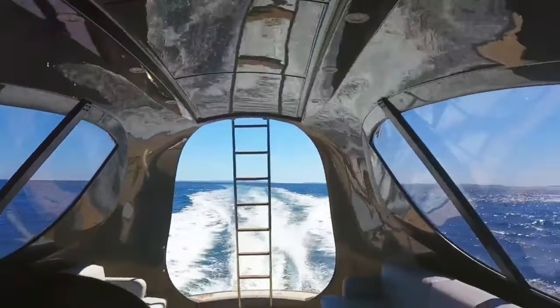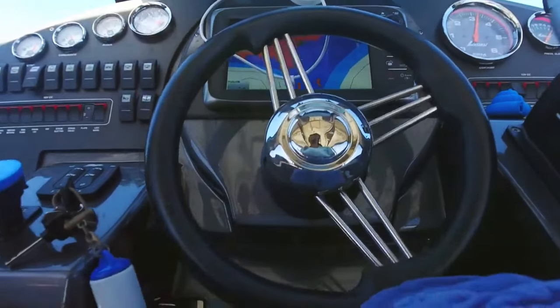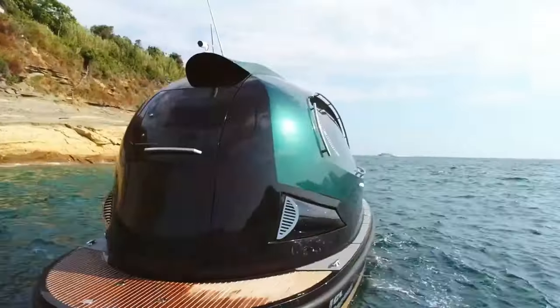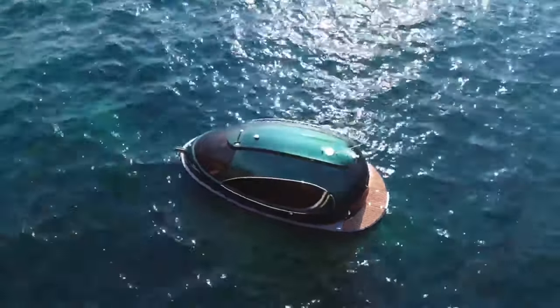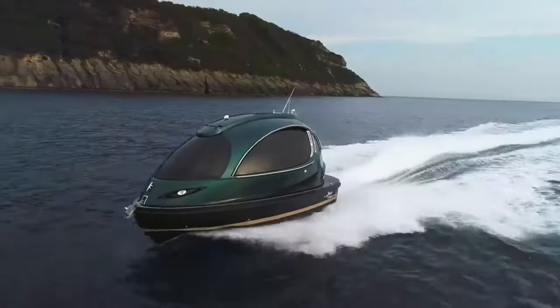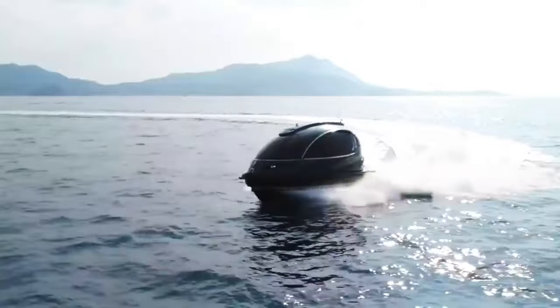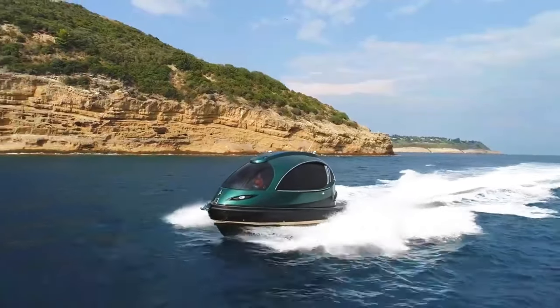Its state-of-the-art photochromic windows dynamically adjust transparency based on light conditions, further enhancing its allure and sophistication. With prices varying based on model and customization options, the standard model begins at $500,000, while the pinnacle of luxury — the HyperJet version — ascends to a princely sum of one million dollars.